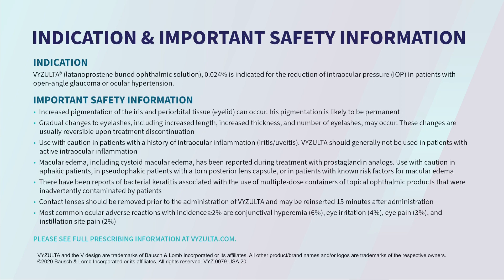Visolta, latanoprostene bunod ophthalmic solution 0.024%, is indicated for the reduction of intraocular pressure (IOP) in patients with open angle glaucoma or ocular hypertension.